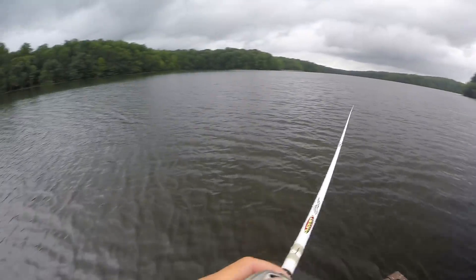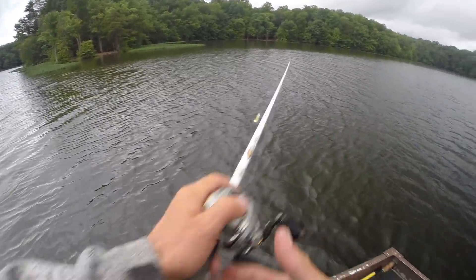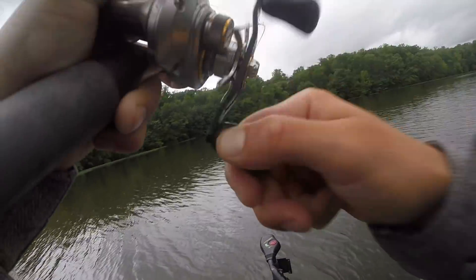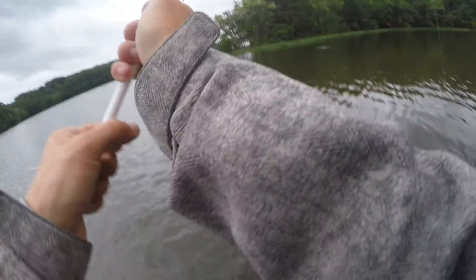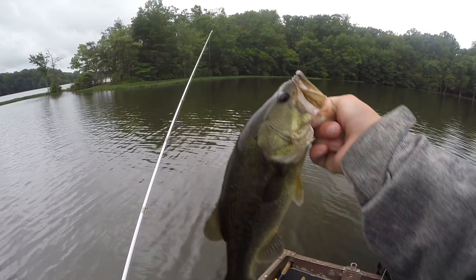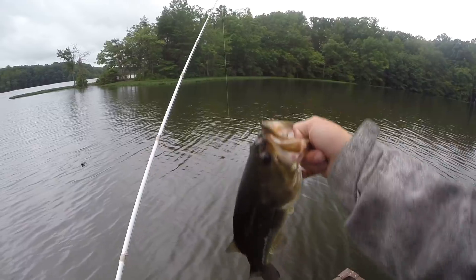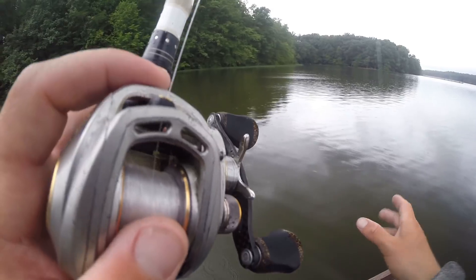Oh I just got bit — first cast! I got tugged on real good there. There's a bunch of hydrilla out here which I didn't know this place had — we're probably 30 or 40 yards off the bank, just fishing over the tops of it. Clark got whacked on his jig, I got whacked on the first cast with the swim jig, and then this little two-pounder just crushed it. I'm really happy about how clean the water is right now.